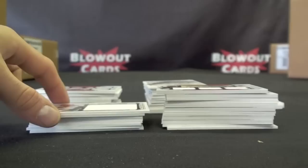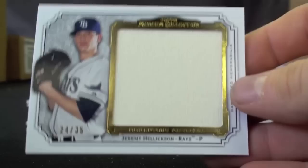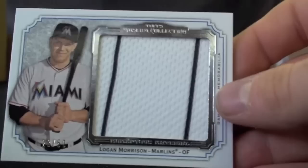Albert Belle — Don't Call Me Joey — to 35. Justin Upton Jumbo, to 50. Manny Ramirez Jumbo Bat Piece, to 30. Jeremy Hellickson, to 35. Logan Morrison, to 50.